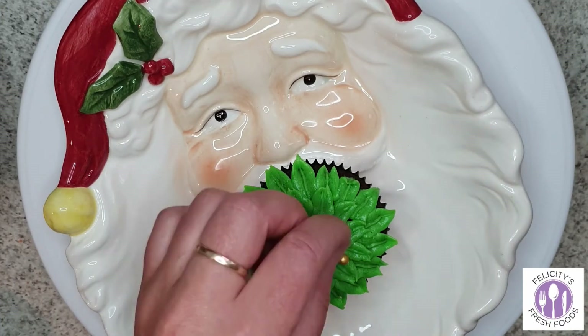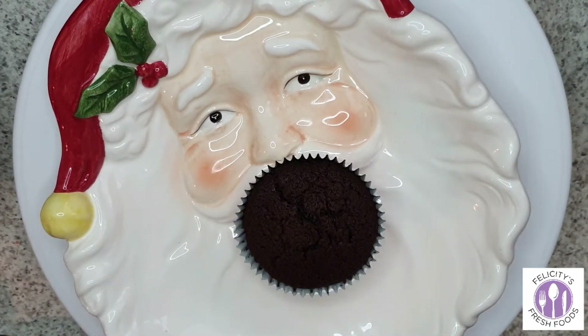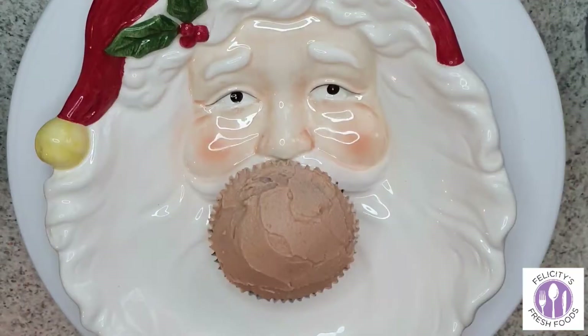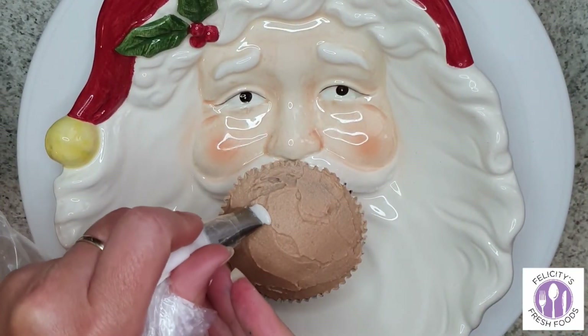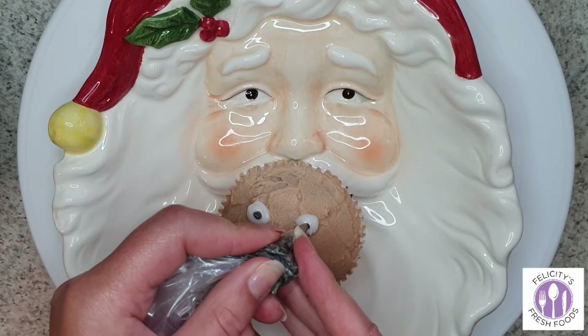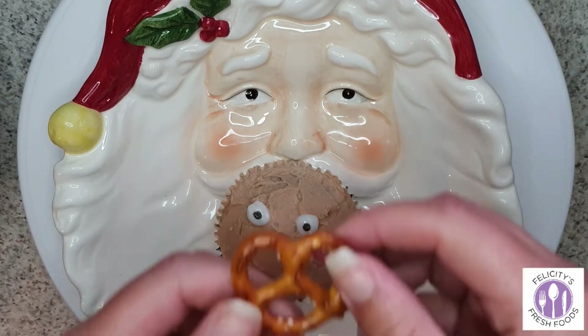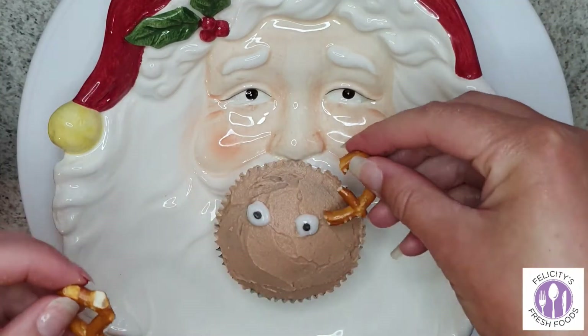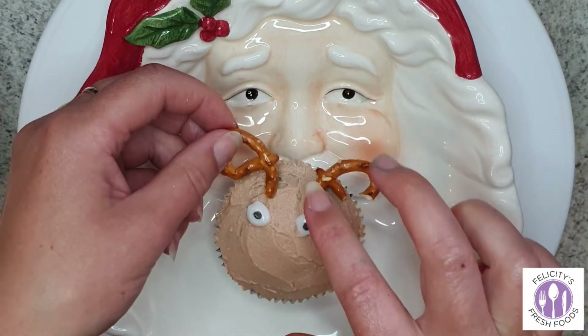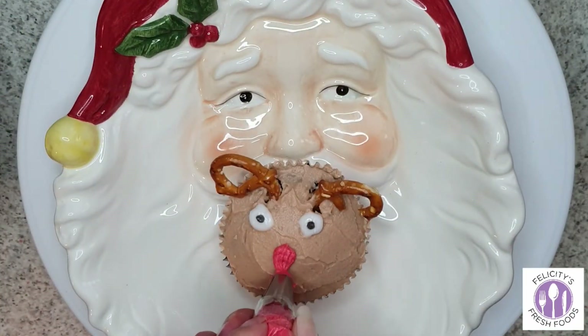This is the Rudolph cupcake. I probably should have used the smooth piping bag for the brown but I was lazy, so it came out with a rough texture — but that's okay, it's like the fur of a reindeer! Break up a pretzel and use the pieces as antlers. Push them into the cupcake carefully, going back to the first one to push it in properly so it doesn't fall off.